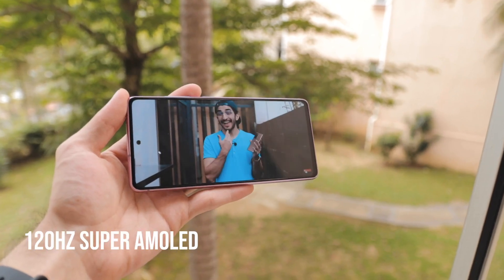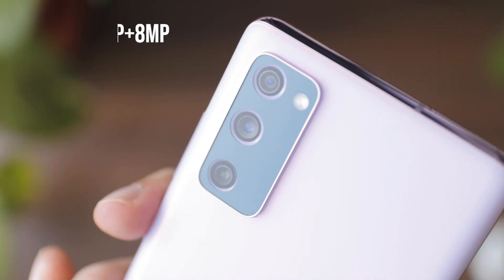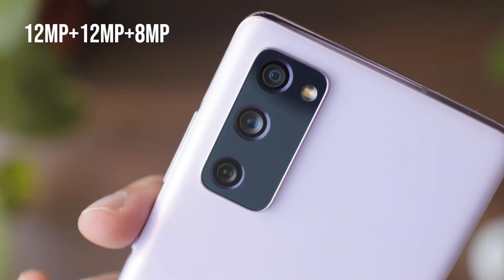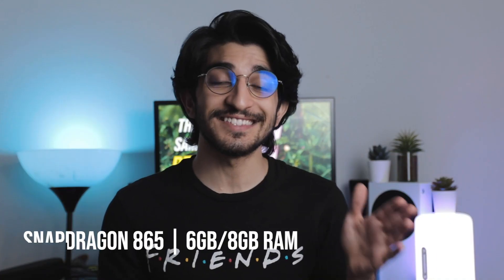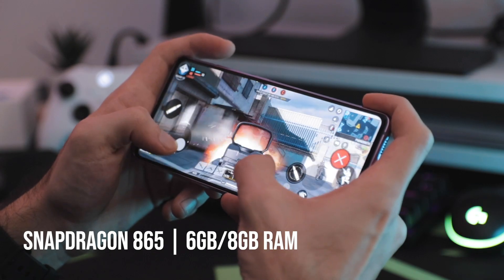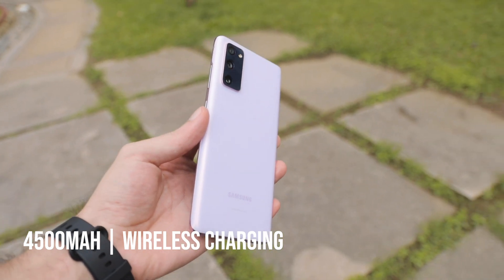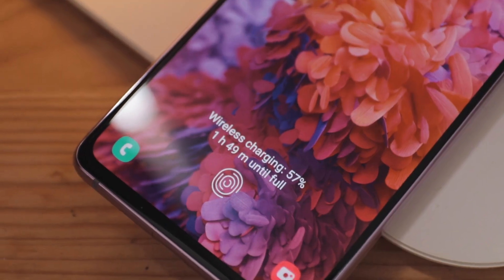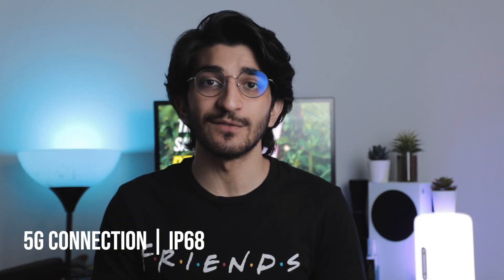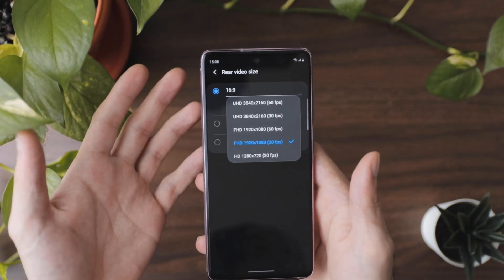To start off, you have all the top-tier specs present on this mid-range device: a Full HD+ Super AMOLED display with a 120Hz refresh rate just like any flagship, a triple camera setup with sophisticated hardware for decent pictures across the board, 6 or 8GB of RAM with the Snapdragon 865 flagship processor, a 4500mAh battery with fast charging and wireless charging, IP68 water resistance, and 5G connectivity. It's a fully decked-out mid-range smartphone with flagship-level specs.